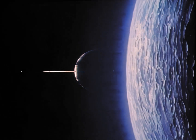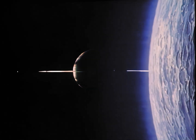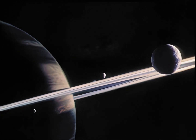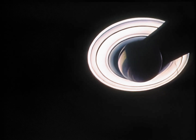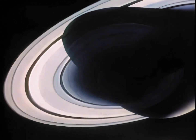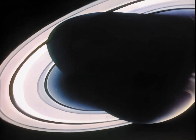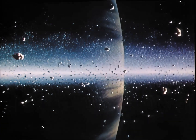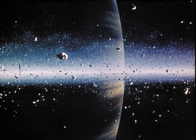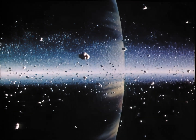Next stop: Saturn. After traveling another billion and a half miles, Pioneer will arrive in the vicinity of the giant ringed planet in late August 1979. The 570-pound spacecraft will dive between Saturn's rings, coming within 4,000 miles of its surface. The rings orbit Saturn out to 170,000 miles and could be made up of rocks ranging from pebbles to huge boulders.